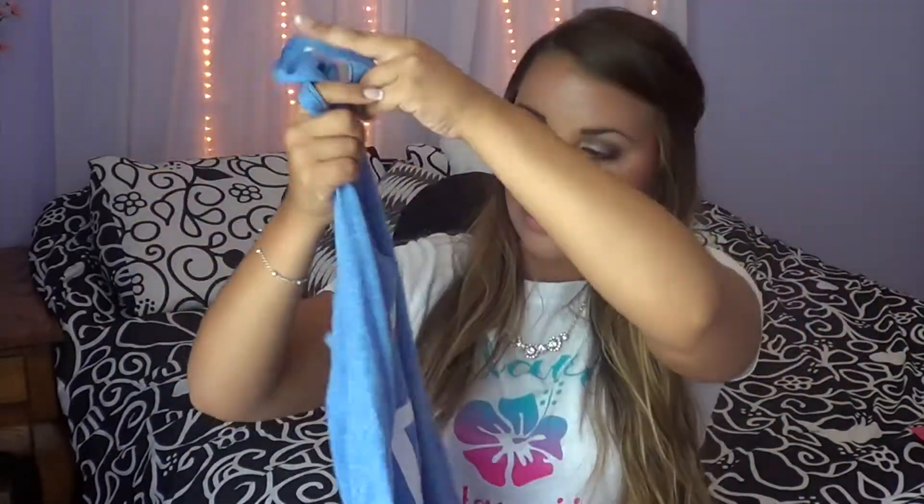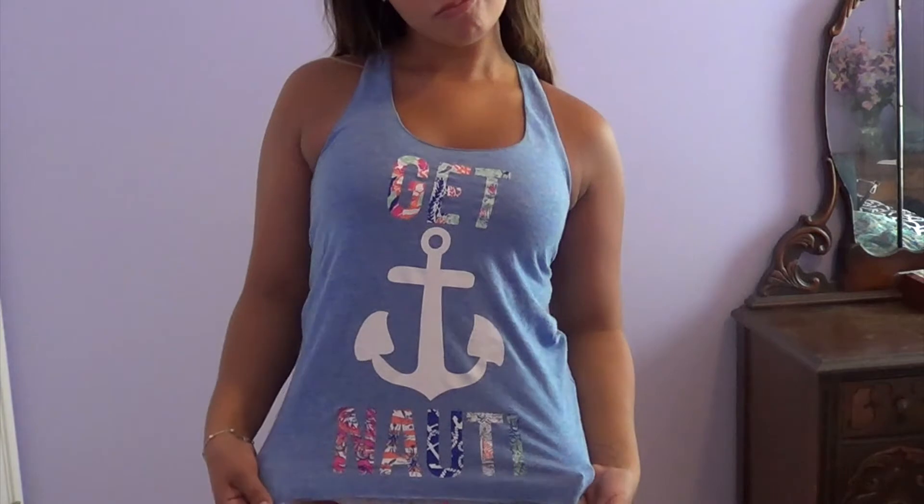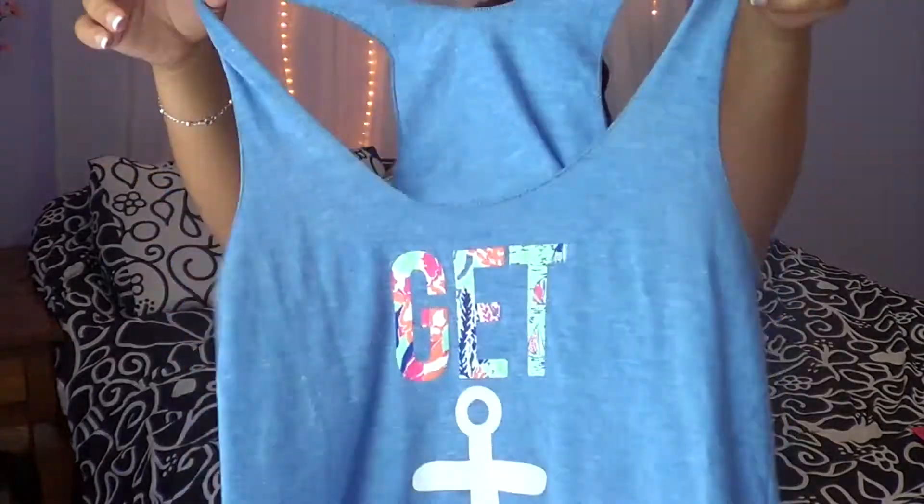Since I'm going back to school, and because of my sorority anchor, I also got this anchor shirt. It's got Lilly Pulitzer-inspired patterns in the letters and it says 'Get Naughty' — spelled like nautical. It's so cute. It's a cute little razor-back style, super comfortable and really flattering.